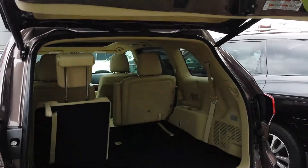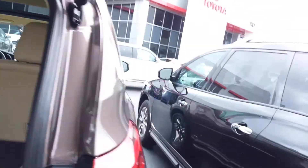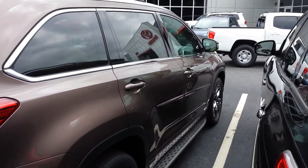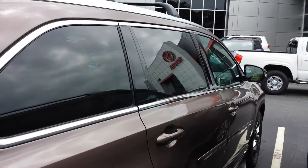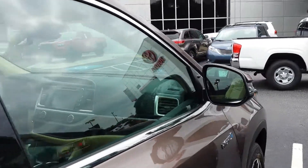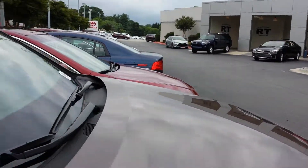Toyota's typically come with two years and 25,000 miles of complimentary maintenance. On the vehicles that are wholesaled to Rice Toyota, those vehicles actually come with four years and 40,000 miles, so your maintenance is covered for a good long while by Rice Toyota.